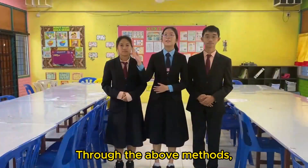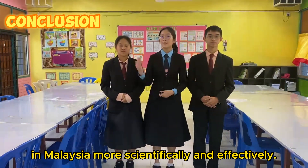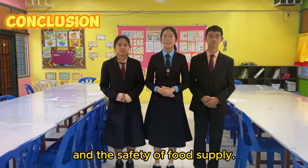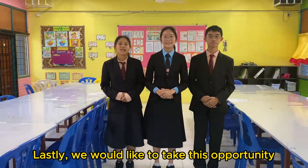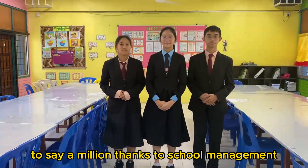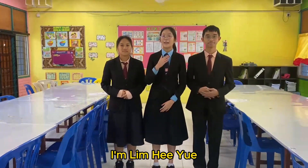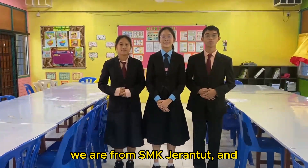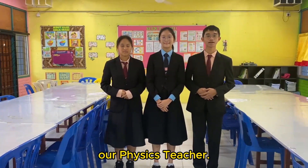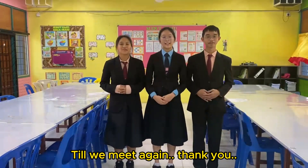Through the above methods, the government can respond to food safety issues in Malaysia more scientifically and effectively, and protect the health of the people and the safety of the food supply. Lastly, we would like to take this opportunity to thank the school management for letting us join this competition. I am Hong Xiang'en. I am Lim Hee Yeh. I am Khoa Ing Tui. We are from SMK Jerandok. Thank you! Bye!